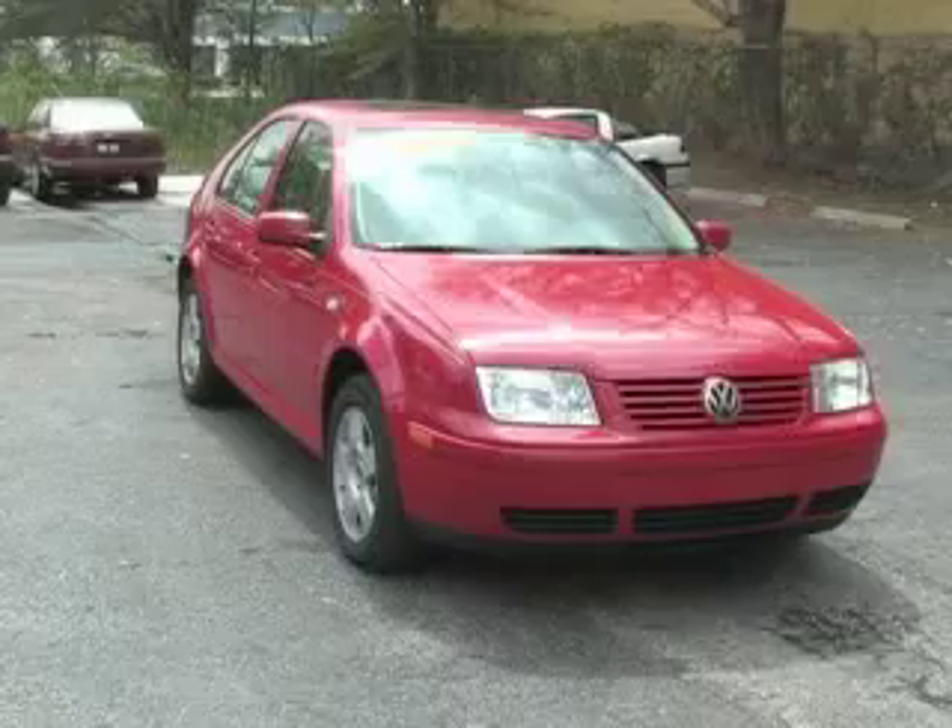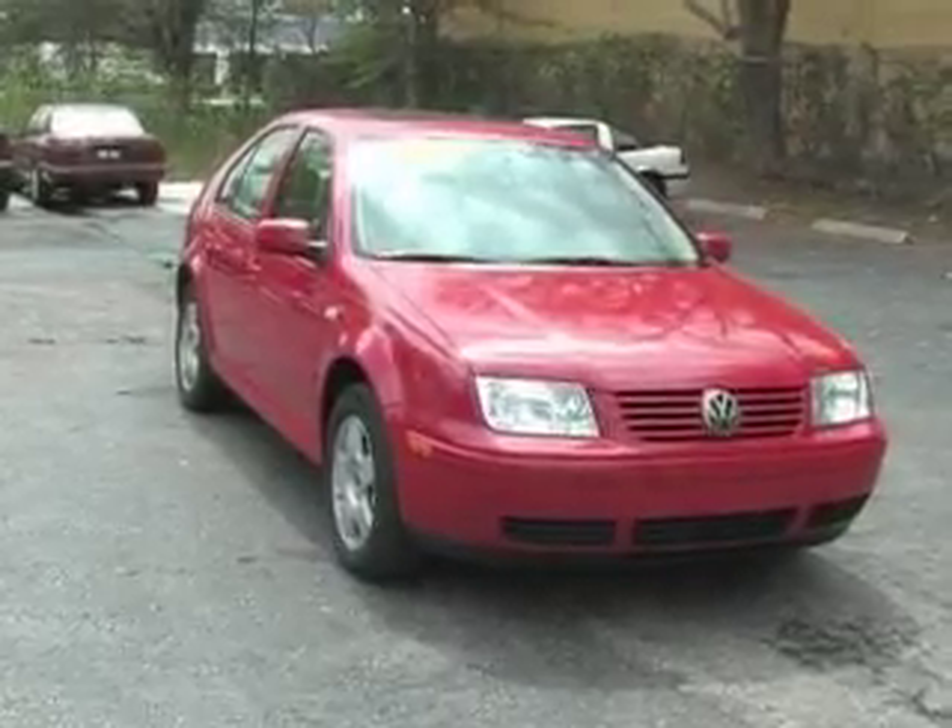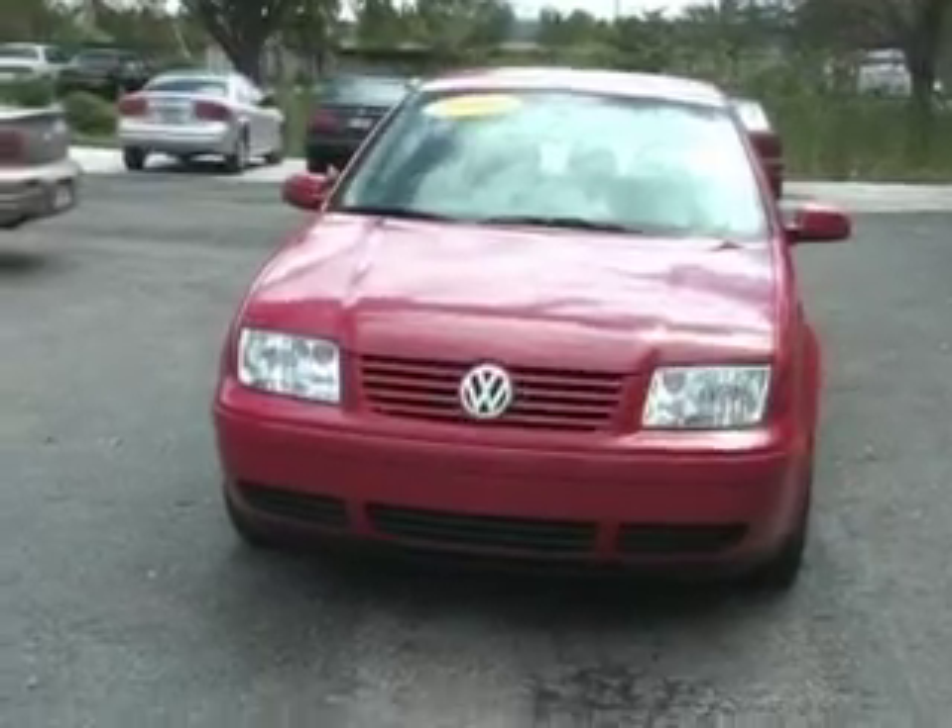This is JT Lawton in the Greater Orlando area. We're looking at a red Volkswagen Jetta, 2001.